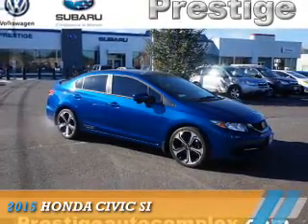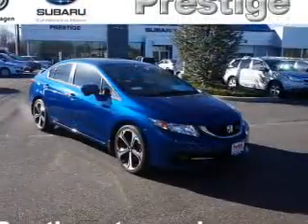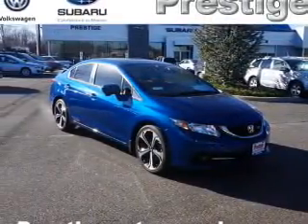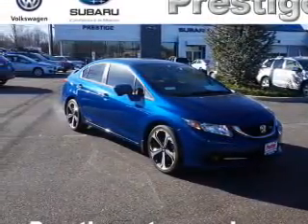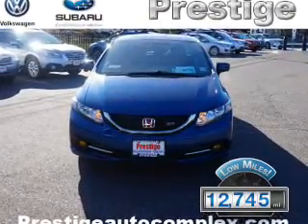Presenting the 2015 Honda Civic. It's powered by front-wheel drive, a 2.4-liter four-cylinder engine, and a six-speed manual transmission. With fewer than 15,000 miles, this vehicle has a long road ahead.